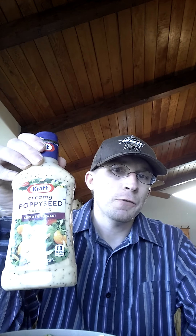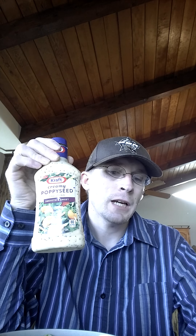I would definitely recommend this. On a scale from 1 to 10 — with 1 being don't even get in your car and go get it, to 10 being this rocks — I give the Kraft Creamy Poppy Seed Dressing a rating of 9 out of 10. It is really good. I definitely recommend it.